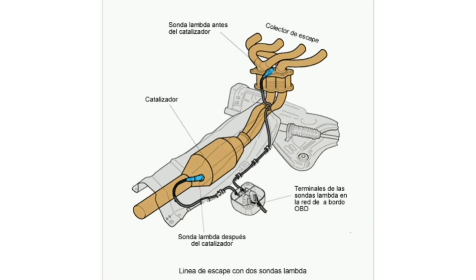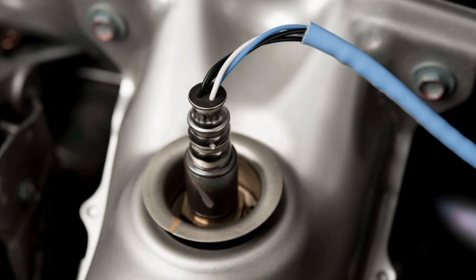Once the cause of the problem is identified, you can proceed to make the necessary repairs, such as replacing the oxygen sensor, repairing the wiring, or repairing leaks in the exhaust system. It is important to address this issue in a timely manner, as a faulty oxygen sensor can negatively affect engine performance and fuel consumption.